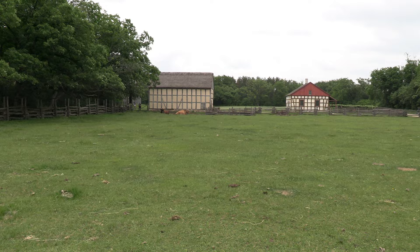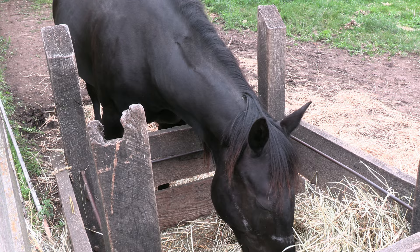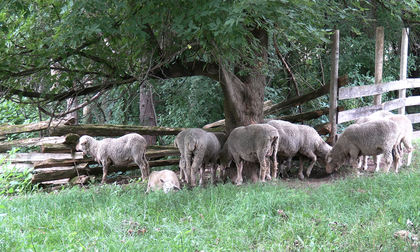There are too many structures at Old World Wisconsin to cover them all, and there are many barns throughout the site. Every animal you come across during your visit is a heritage breed — you can find cows, horses, pigs, chickens, and more. The sheep are always fun.